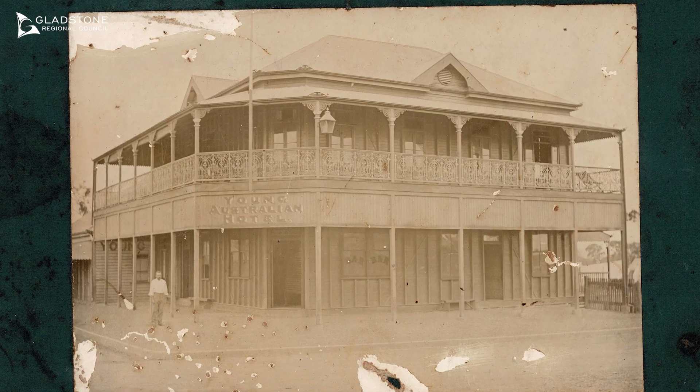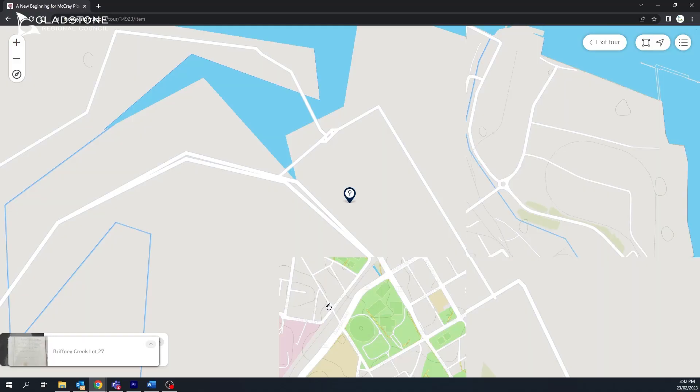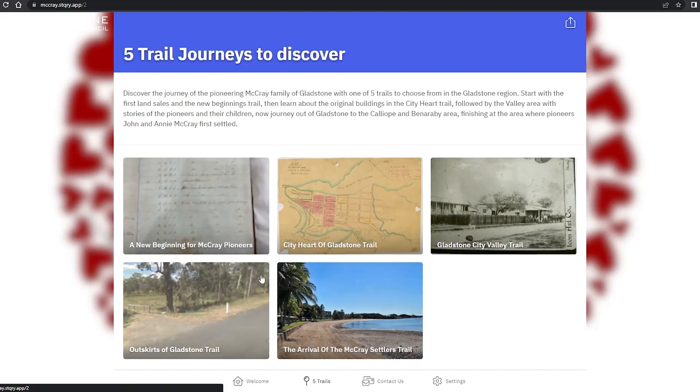If you've ever wanted to retrace the journey of some of the Gladstone region's early pioneers, or just explore the history of this fantastic region, you can do it with the Macrae family tour app. Discover the journey of the pioneering Macrae family of Gladstone with one of five trails to choose from in the Gladstone region.